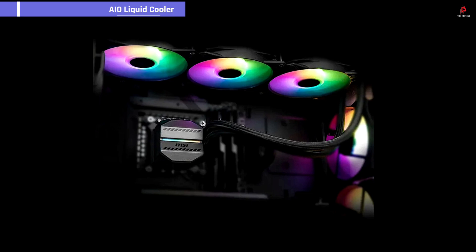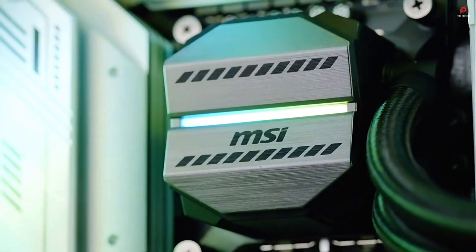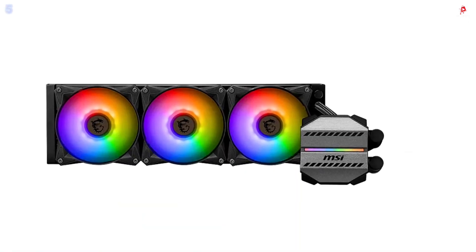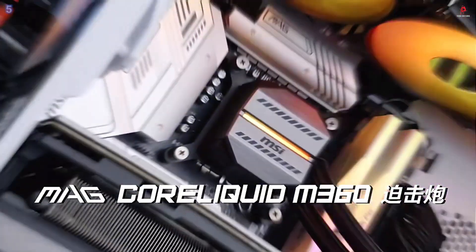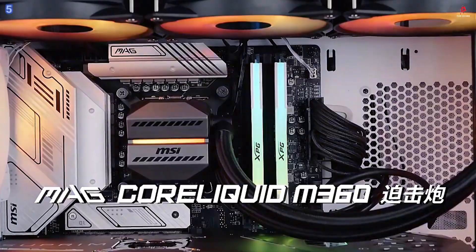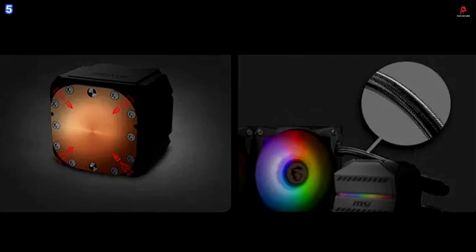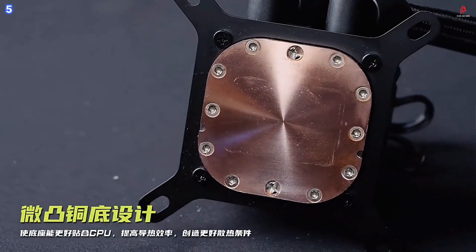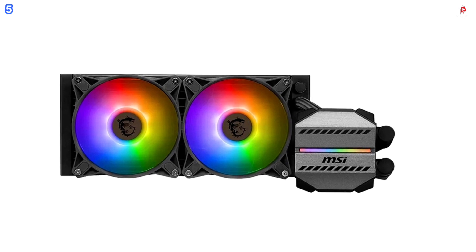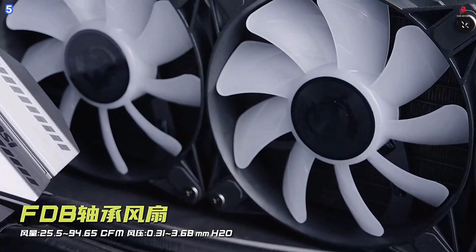Number 5: MSI MEG-M360. The MSI MEG-M360 is a high-performance all-in-one liquid cooler built for gamers and content creators demanding efficient and reliable thermal control. At its core is a slightly convex copper base that improves surface contact with the processor, significantly enhancing heat transfer and cooling efficiency. The water pump features a high-durability three-phase motor equipped with shock absorption, minimizing vibration and ensuring long-term stable operation.